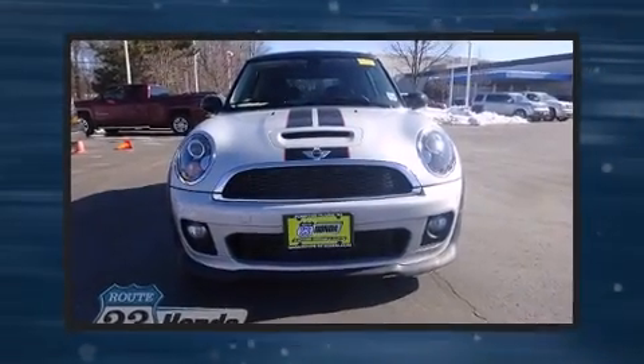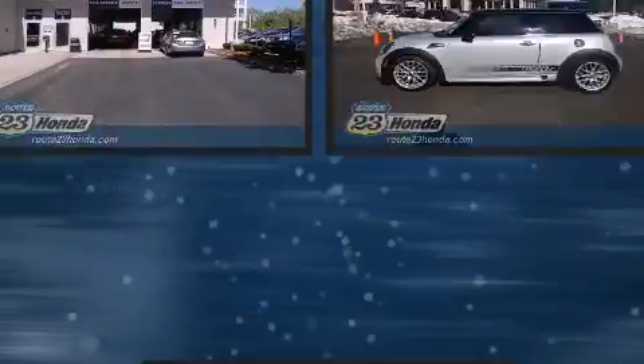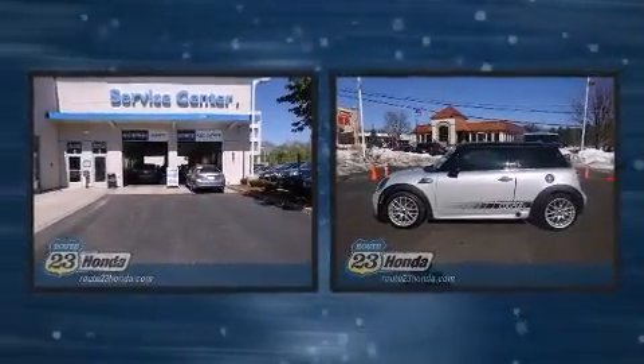Treat yourself to a test drive in the 2013 Mini Hardtop. This two-door, four-passenger hatchback has not yet reached the 20,000 mile mark.